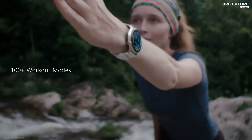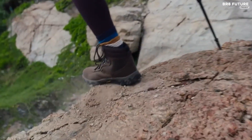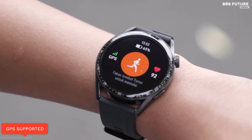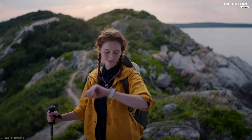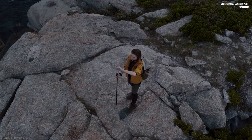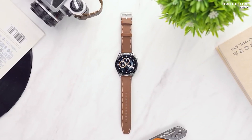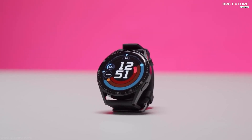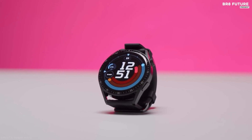It includes support for over 100 workout types, tracking everything from heart rate and VO2 max to altitude and pace. An AI-powered running coach and healthy living features are also on hand to help improve both fitness and well-being. Available in a range of designs and two casing sizes, the GT3 series presents itself as an impressively flexible offering.